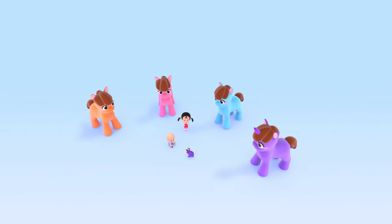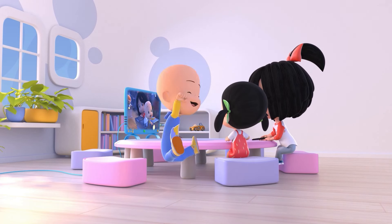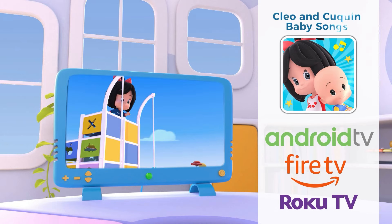Yay! Enjoy your favorite Clio and cooking videos on TV! Find us on Android TV, Fire TV, and Roku! Download it now!